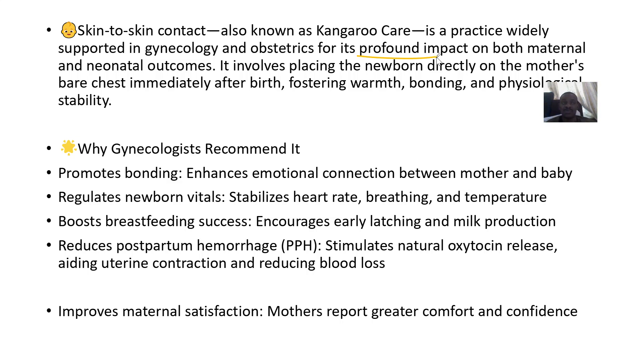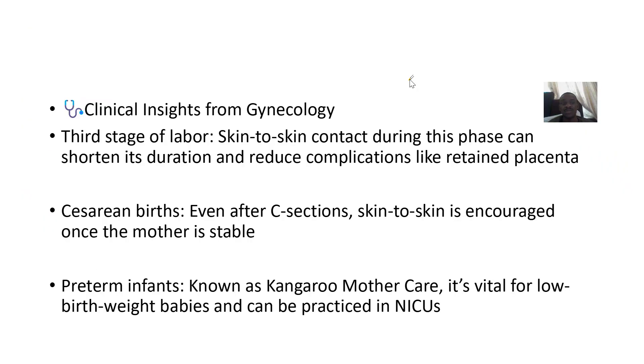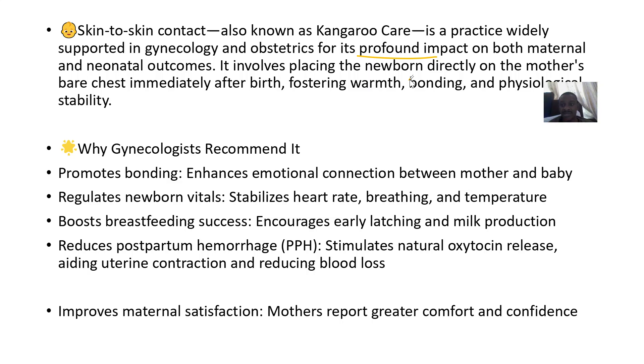It involves placing the newborn directly on the mother's bare chest immediately after birth. This fosters warmth for the baby, who is coming from an environment with a whole lot of warmth, as well as bonding and physiological stability.